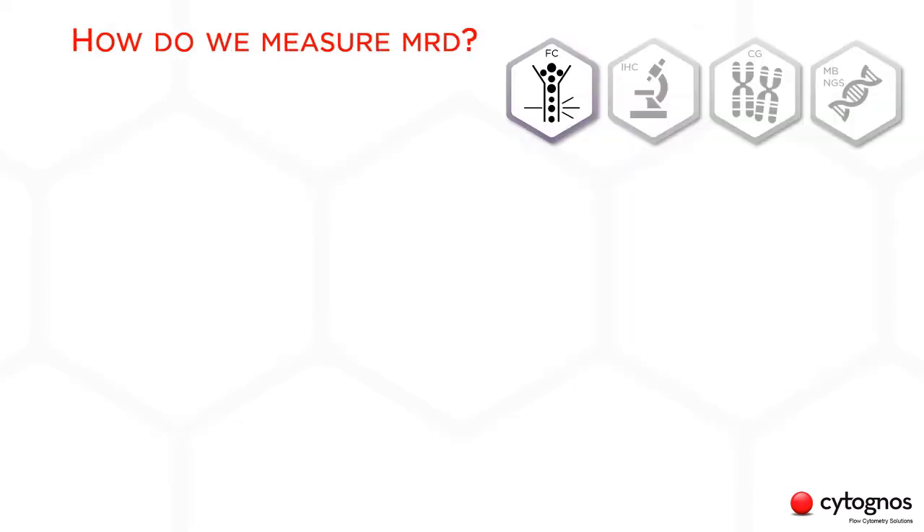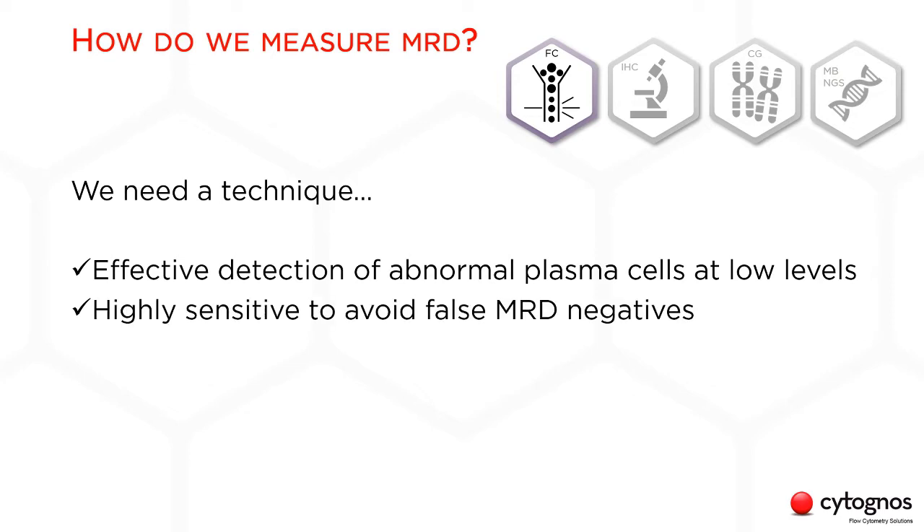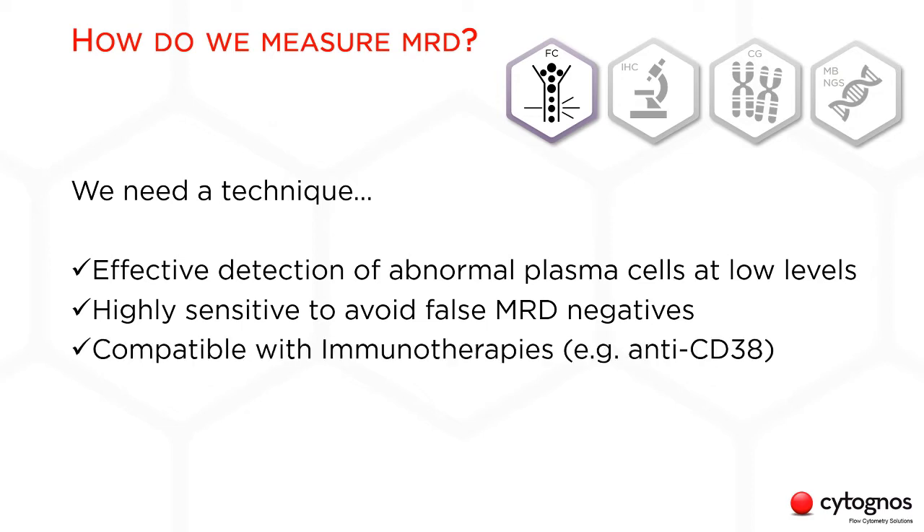In flow cytometry, the definition of MRD-negativity according to the International Myeloma Working Group is the absence of aberrant plasma cells at a minimum sensitivity of 10 to the minus 5. When it comes to monitoring multiple myeloma patients, we want to give a quick and accurate response to clinicians so they can make the right therapeutic decision. That's why we need a technique that allows for effective detection of abnormal plasma cells at low levels — highly sensitive to avoid false negatives, compatible with immunotherapies, and at the same time cost-effective, accessible, and fast. All things considered, flow cytometry can be a very good option.